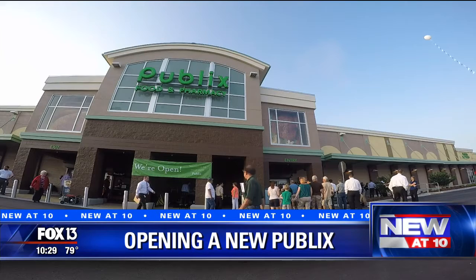You know their slogan — where shopping is a pleasure — but what you don't know is how Publix does it.